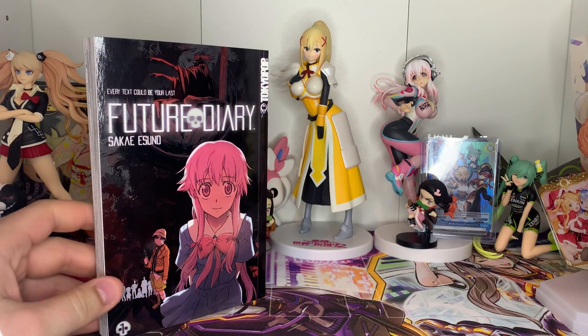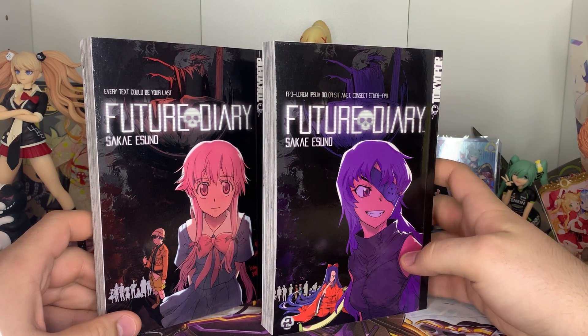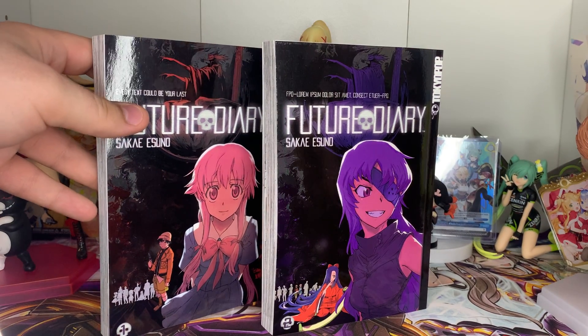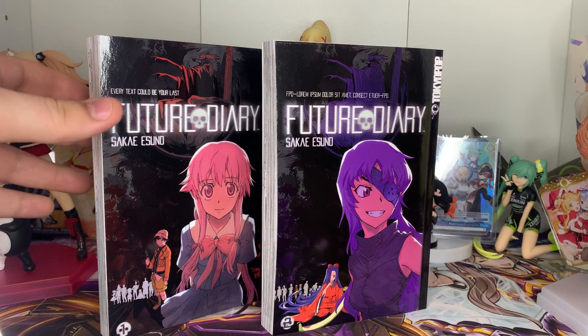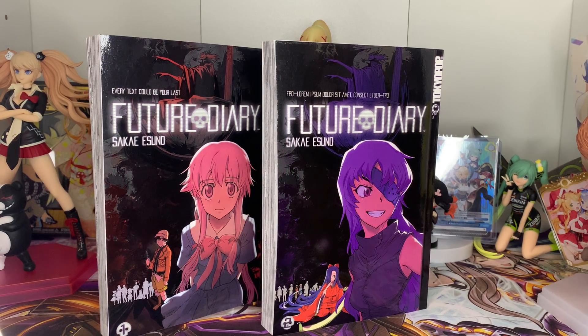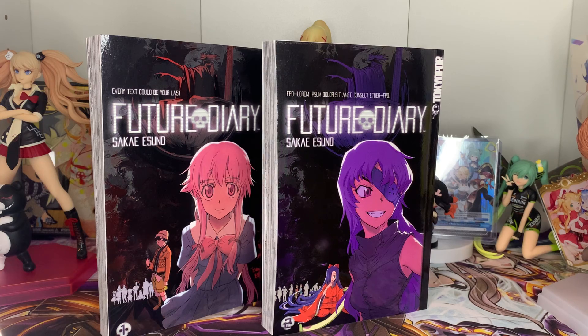The last manga items are Future Diary, Volumes 1 and 2. I'll put this on the must-complete list alongside Kaguya-sama, Komi Can't Communicate, and Kobayashi. I actually own the DVD box set for the series. The reason I'm as big an anime nerd as I am right now is specifically because of this series.